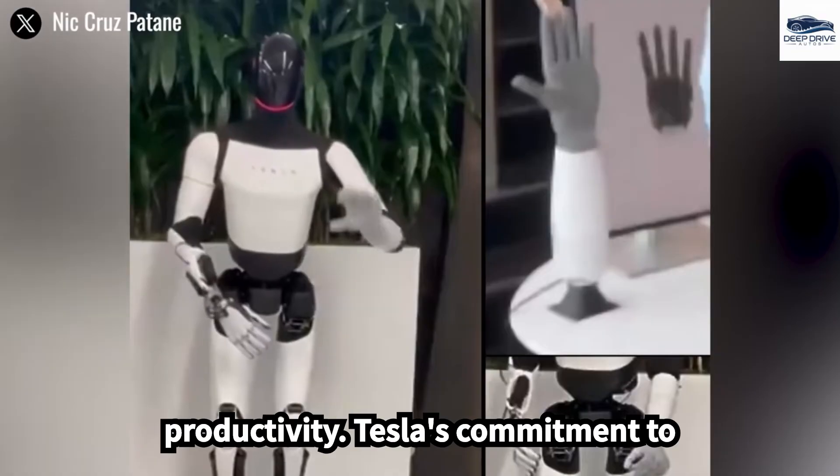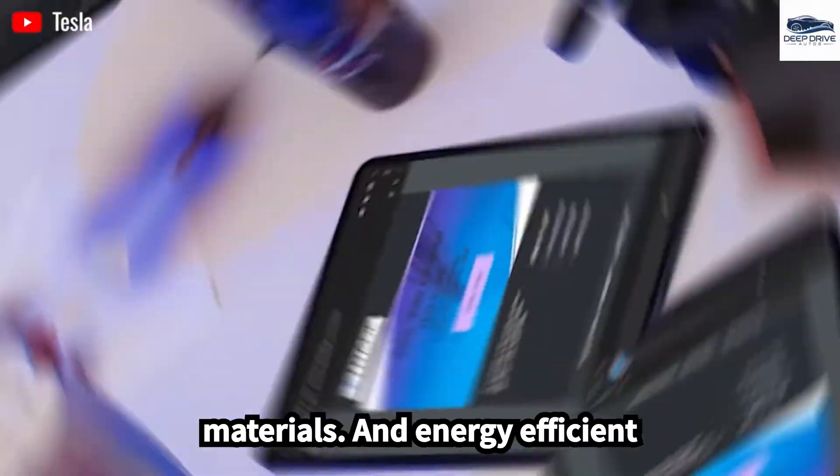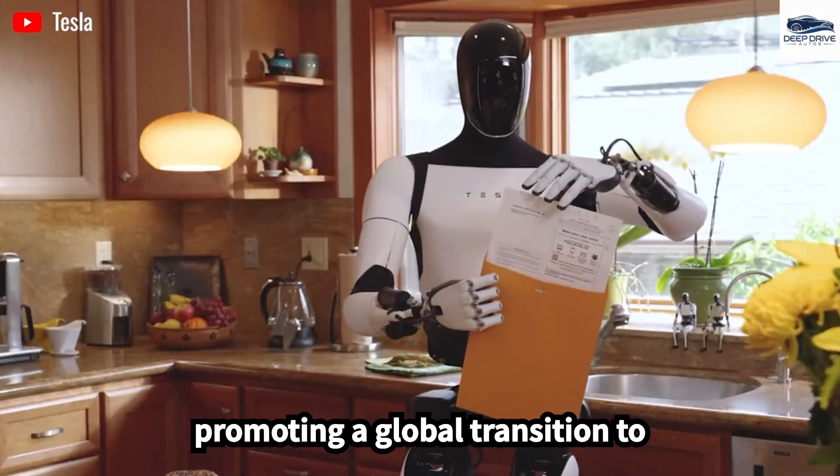Tesla's commitment to sustainability is evident in Optimus's design, which incorporates recyclable materials and energy-efficient principles, aligning with the goal of promoting a global transition to sustainable energy.